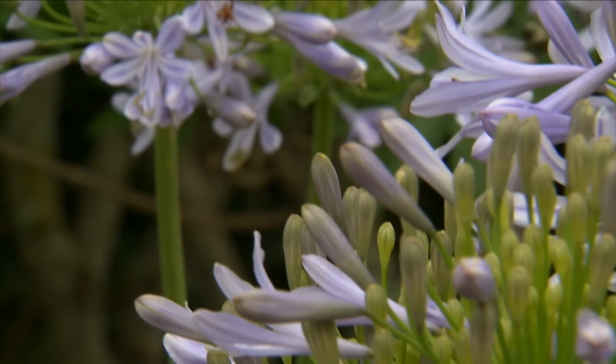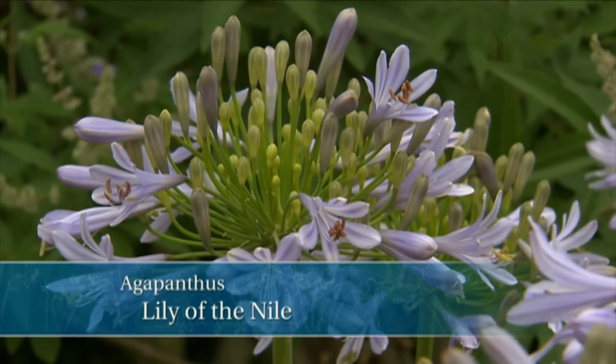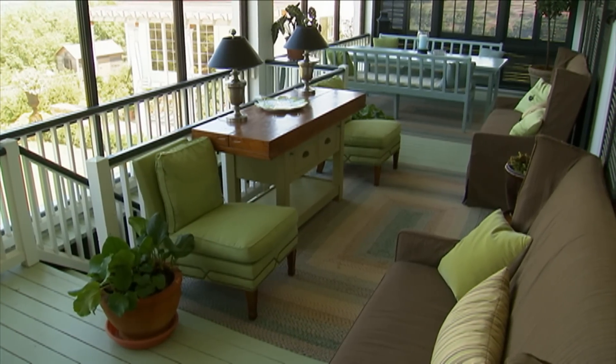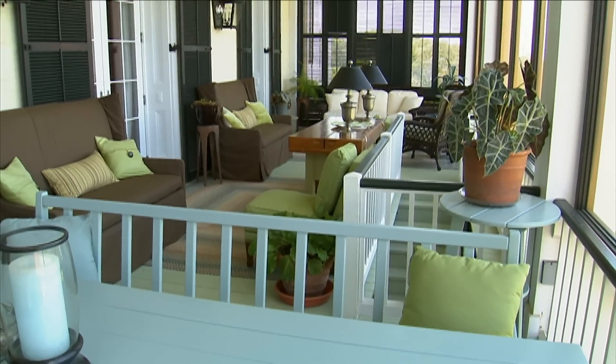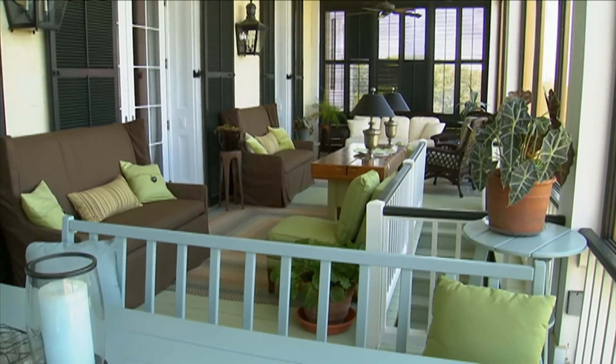And then the agapanthus, or lily of the Nile, that surround the pool bloom until late summer. And there's nothing better than that color of blue. From this vantage point, which is the porch, it's a great place to spend time during those hot, long dog days of summer. This porch is a great example of blurring the lines between inside and out — it really is a room that is outdoors.